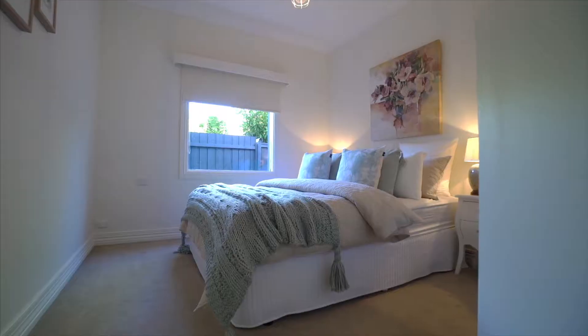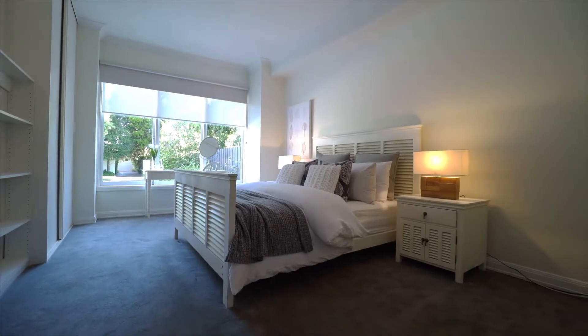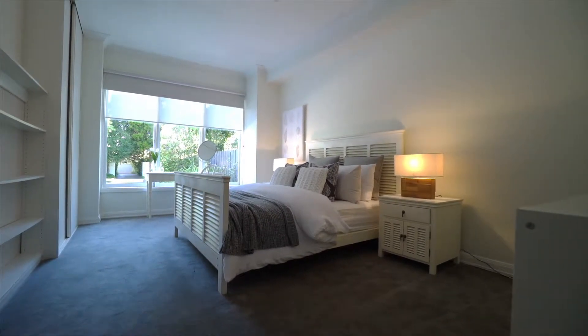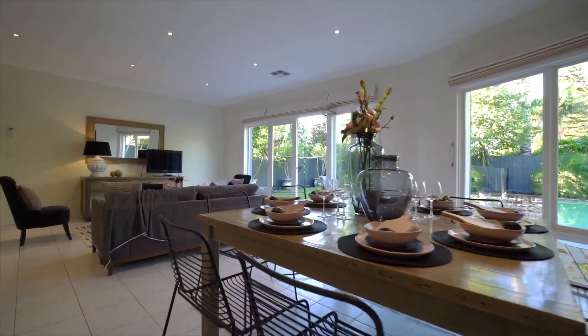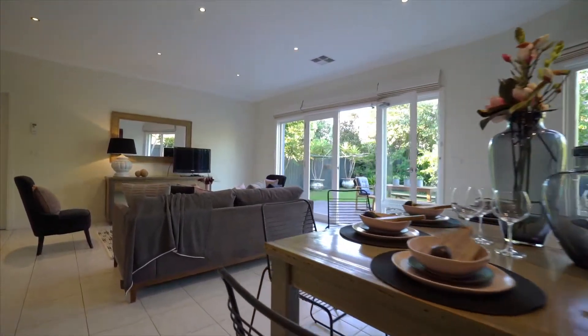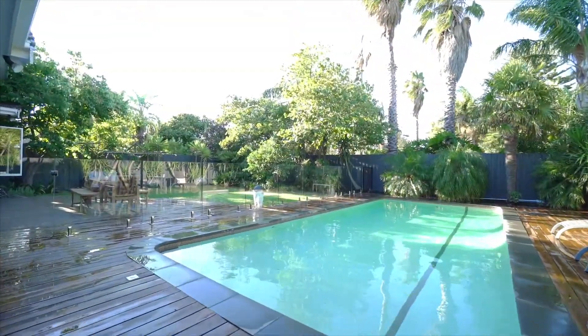There are four other bedrooms, all with robes and all really good sizes — this is a perfect family home. The open plan kitchen, living and dining area at the rear of the home overlooks what is just the most magnificent in-ground pool and backyard.